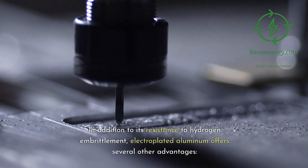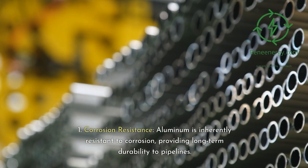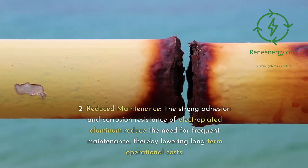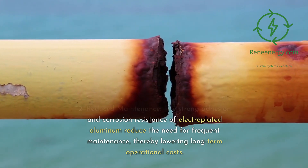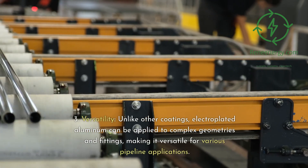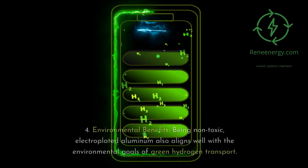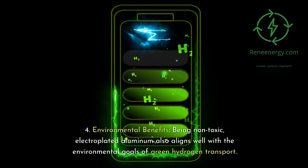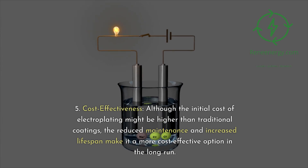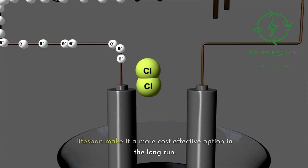In addition to its resistance to hydrogen embrittlement, electroplated aluminum offers several other advantages. 1. Corrosion resistance — aluminum is inherently resistant to corrosion, providing long-term durability to pipelines. 2. Reduced maintenance — the strong adhesion and corrosion resistance of electroplated aluminum reduce the need for frequent maintenance, thereby lowering long-term operational costs. 3. Versatility — unlike other coatings, electroplated aluminum can be applied to complex geometries and fittings, making it versatile for various pipeline applications. 4. Environmental benefits — being non-toxic, electroplated aluminum aligns well with the environmental goals of green hydrogen transport. 5. Cost effectiveness — although the initial cost of electroplating might be higher than traditional coatings, the reduced maintenance and increased lifespan make it a more cost-effective option in the long run.